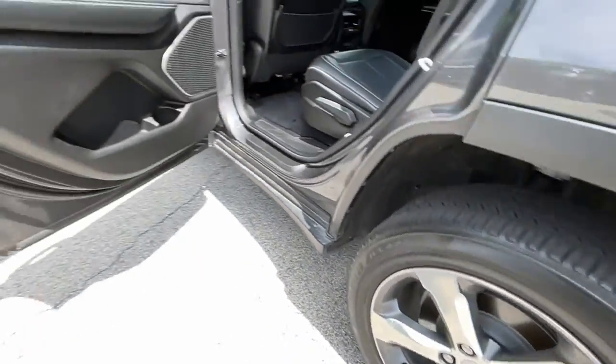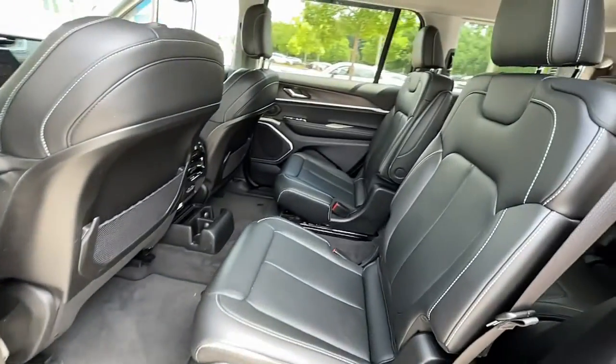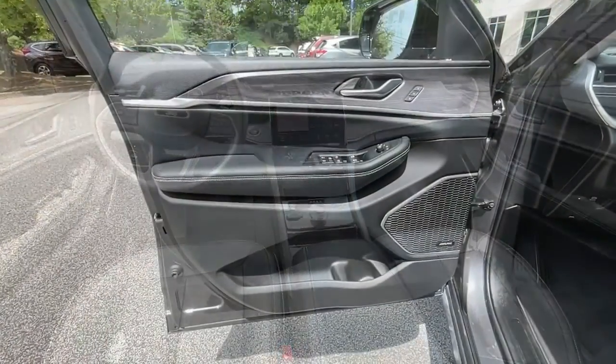Remote engine start, woodgrain interior trim, adaptive cruise control, keyless start, and heated rear seats. Rugged versatility meets high-tech luxury in the Grand Cherokee. Get behind the wheel today.